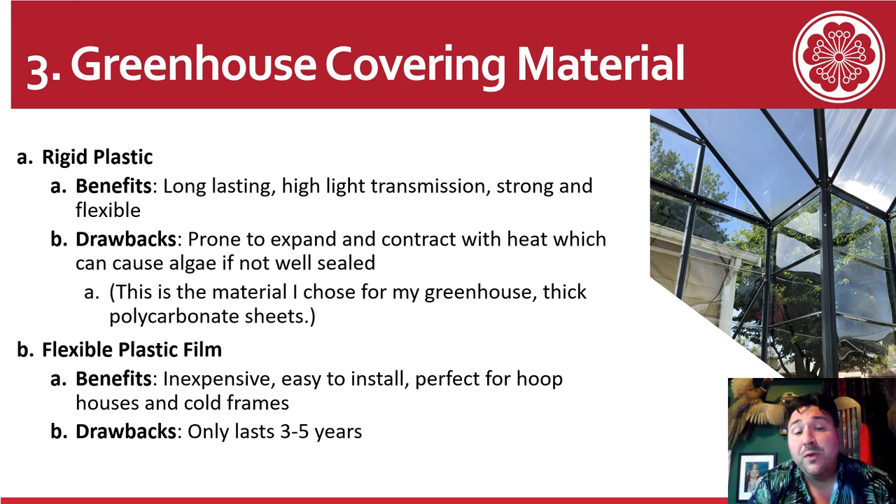You can also do flexible plastic film, which is perfect for a hoop house. It's inexpensive, but it doesn't last as long. I have my polycarbonate greenhouse up all year, and I have a hoop house that I only use around one of my larger garden beds for the earliest spring months, so I can get some plants in the ground that might not like frost — it's kind of a makeshift greenhouse for early planting.